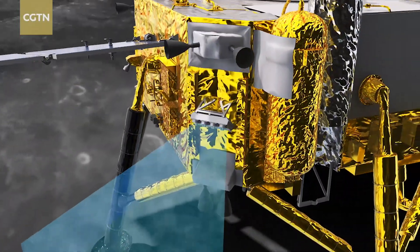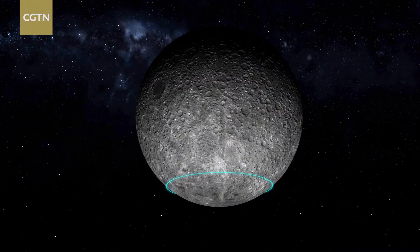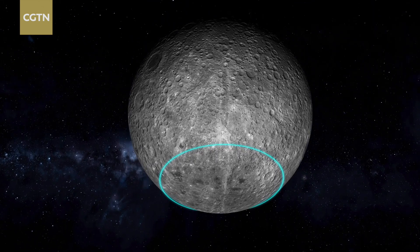Until now, no probe had ever touched down on the far side of the moon until China's Chang'e 4 mission in 2019.